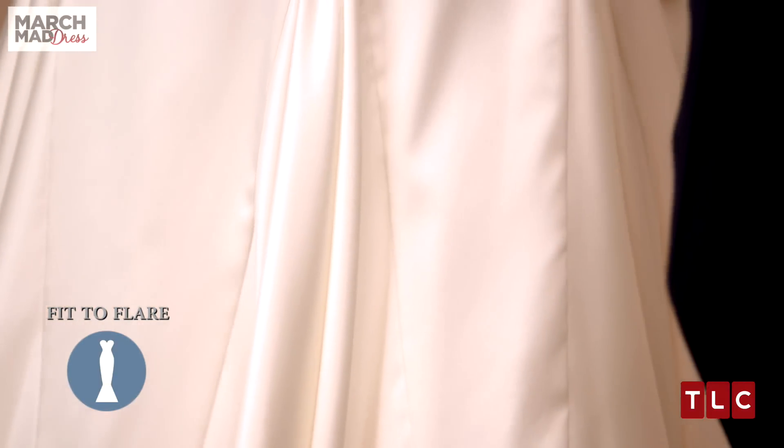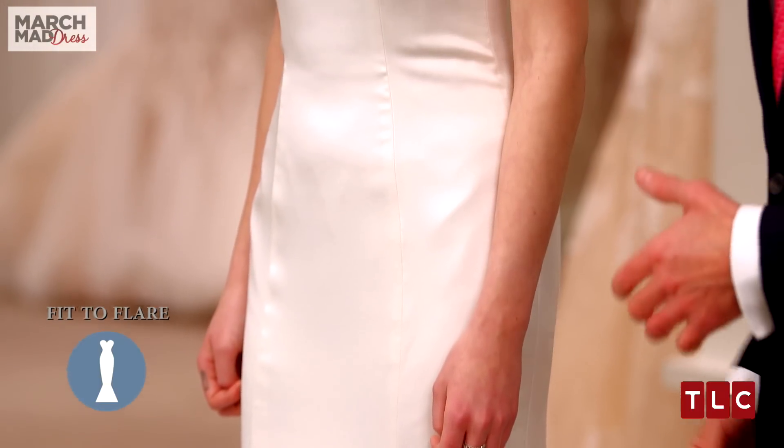With so much variety in the Fit to Flare category, this dress is that understated, simple, elegant dress.